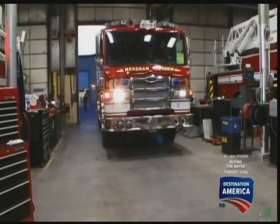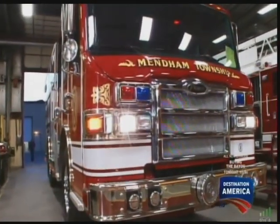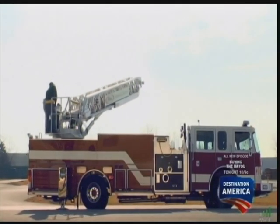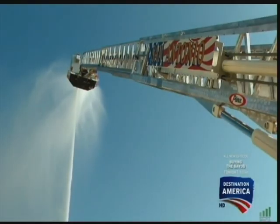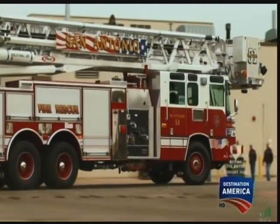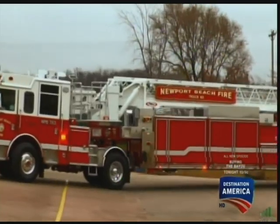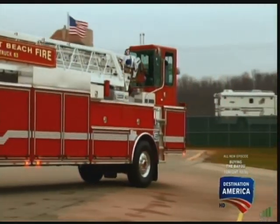One company more than any other has pioneered the design of modern fire trucks. From the snorkel — the ladder-mounted hose that revolutionized firefighting — to the rescue platform, and the double-headed 100-foot aerial response unit, Pierce has created the gold standard of fire trucks.